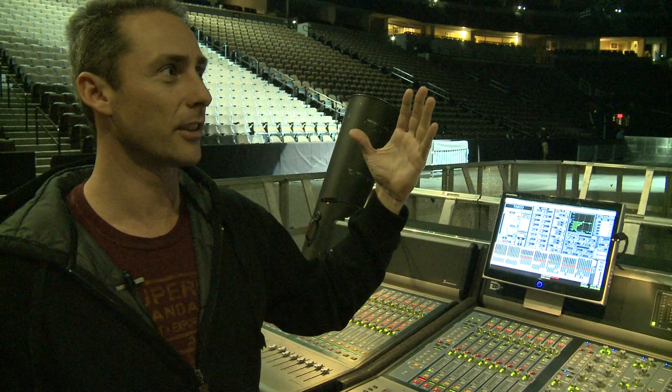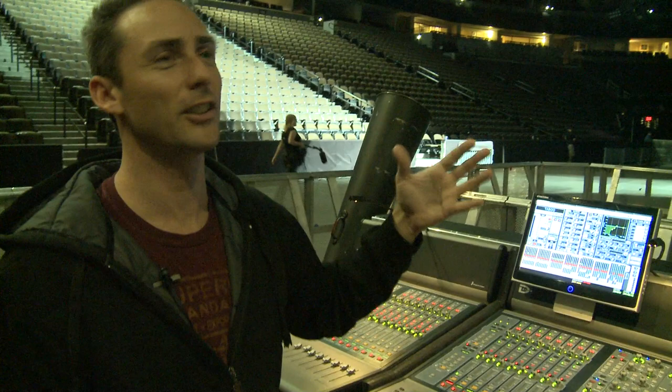Those are all independently challenging things. You mix them all together and it becomes a new kind of mess. But that's what makes you better. That's how you get to the next level, having all these things thrown at you at once.